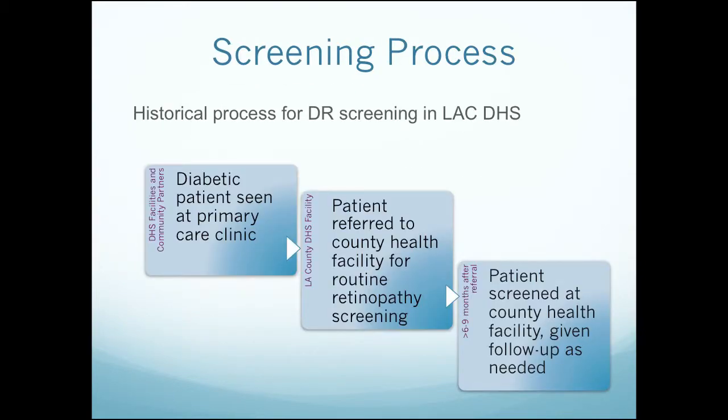The historical process for diabetic retinopathy screening in the DHS system was like this: the diabetic patient would be seen in a primary care clinic — be that in DHS facilities or in the community partners — then was referred into our DHS facility specialty eye clinics for routine retinopathy screening. Anywhere from six months, if you're lucky, to beyond 12 months, if ever, that patient eventually got into the health facility, was screened, and then given follow-up as needed. But if they'd been needing treatment for six months while sitting on that wait list, there was only so much we could do at that point.